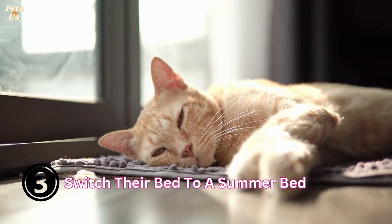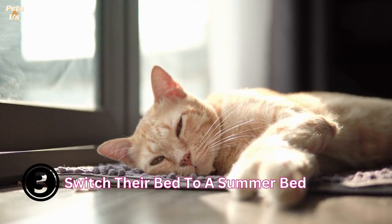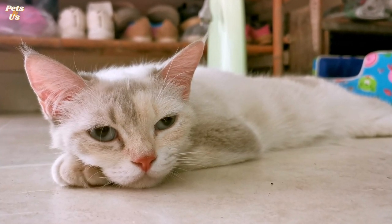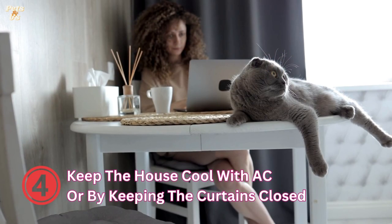3. Switch their bed to a summer bed. Most cat beds are warm and cozy, which is great for most of the year, but in summer they can be a bit too warm. To help your cat stay cool in summer, put a lightweight bed down. Summer beds are made to keep cool so your cat can relax and snooze without getting too hot. If you position the bed slightly off the floor, this will help to promote airflow.